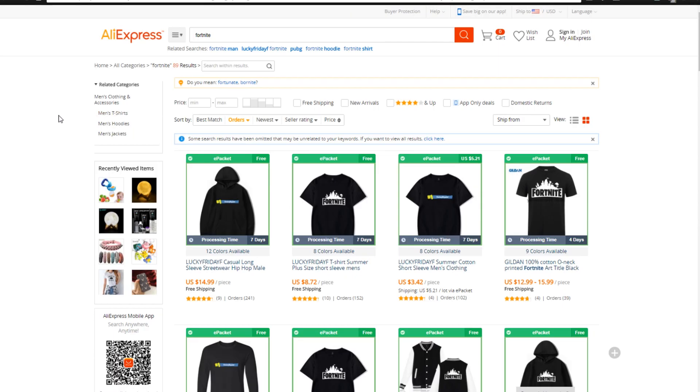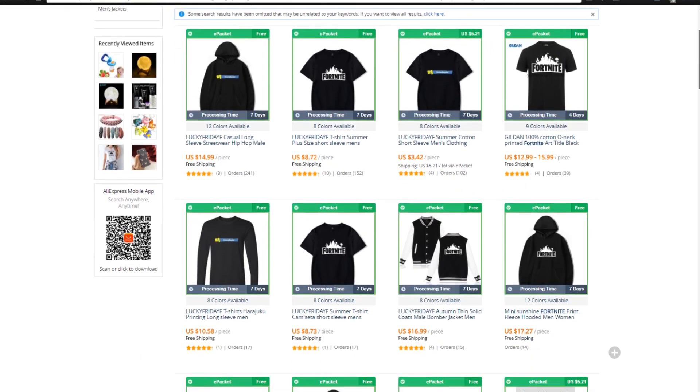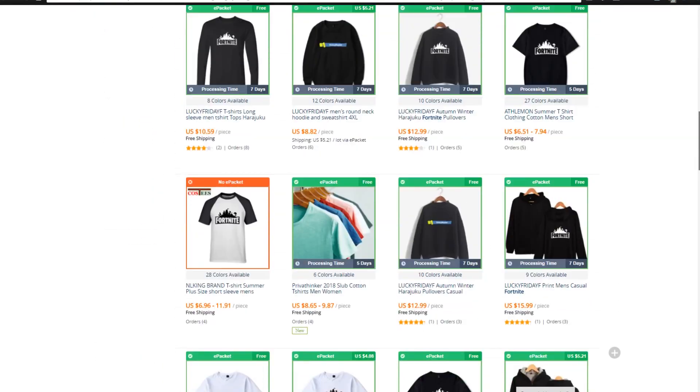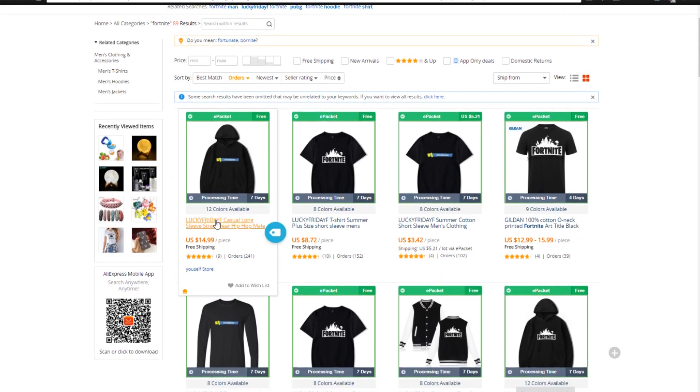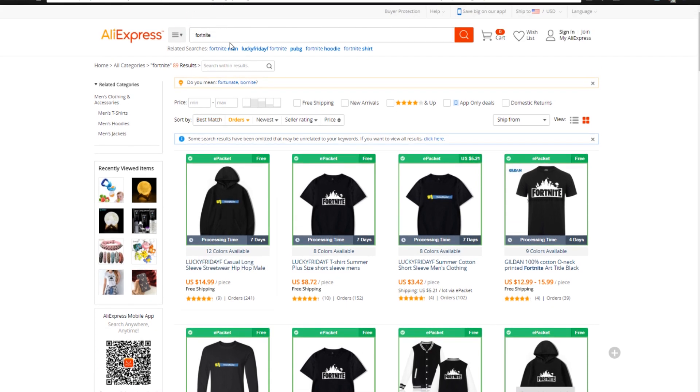So if we go onto AliExpress and search for Fortnite, we're going to see a related variety of different types of products that we could sell that relate to Fortnite. You could even go and create your own on Printful and create your own sweaters as well. But if you wanted to just stick to AliExpress products, you can resell these sweaters. The way that I actually found this was just searching Fortnite and then sorting things by orders — that's what you want to do. Sort it by order volume to see which ones have the most orders, which things are selling best.